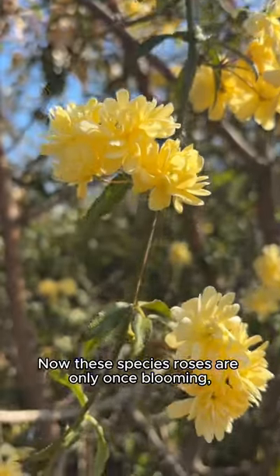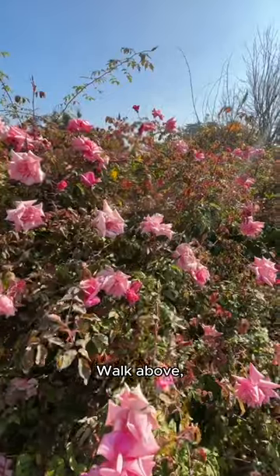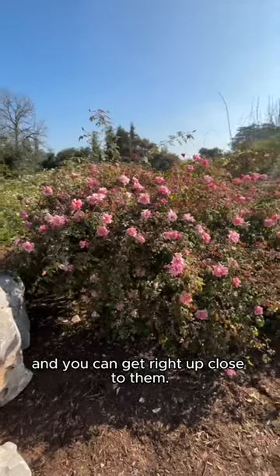Now, these species roses are only once blooming, but they will easily take up 12 feet. Walk above, taking the wheelchair path into the pinging cord, and you can get right up close to them.